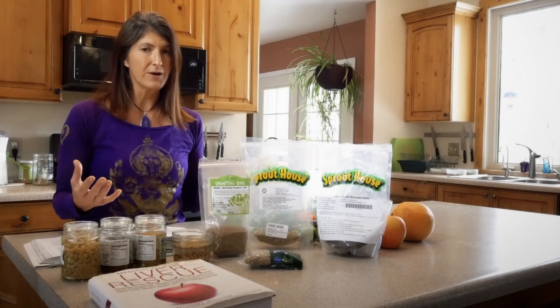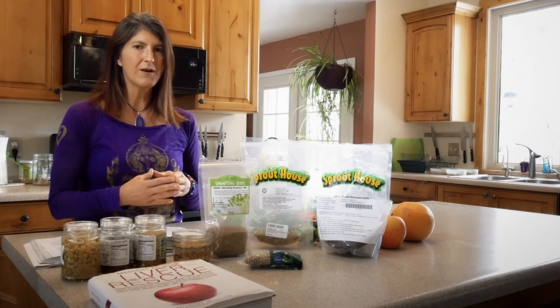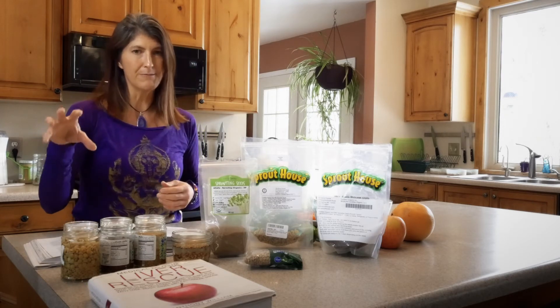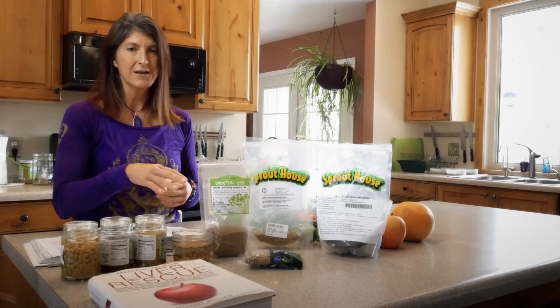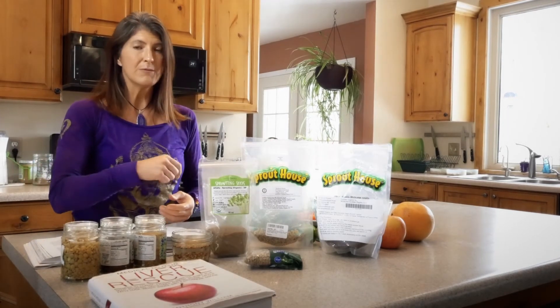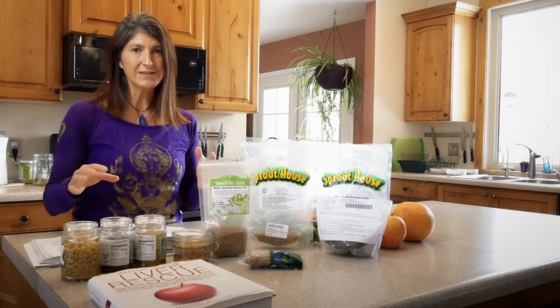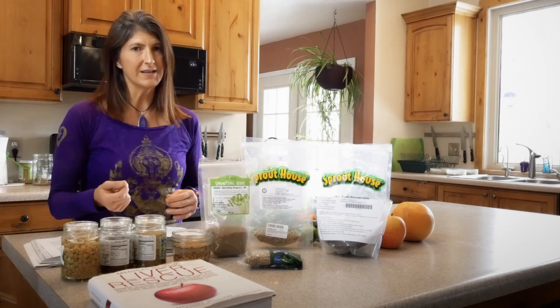If you happen to miss one rinse, they're still going to survive — they're still going to be fine. Then whatever I'm having for lunch and dinner, I grab a big huge handful and throw the sprouts on. Sometimes I eat just a plain sprout salad — just loads of sprouts with some homemade cilantro dressing or sesame tahini dressing, and eat it just like that.